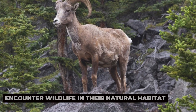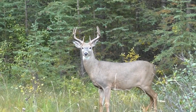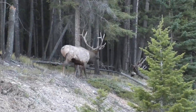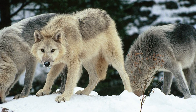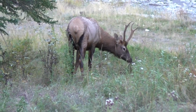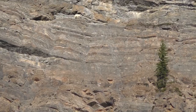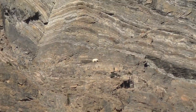Encounter wildlife in their natural habitat. Banff National Park is home to a diverse array of wildlife, including elk, deer, bighorn sheep, black bears, grizzly bears, and even elusive wolves and cougars. Head to the Bow Valley Parkway or the Vermilion Lakes area for your best chance to spot these majestic creatures in their natural habitat. Keep your eyes peeled as you explore the park, and remember to maintain a safe distance and respect the animals' space at all times.